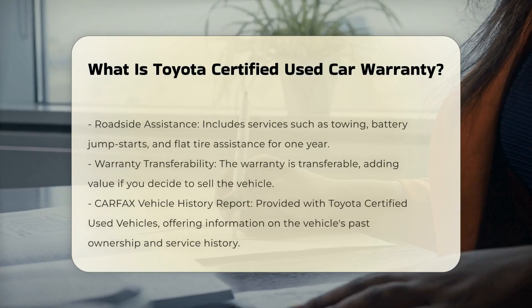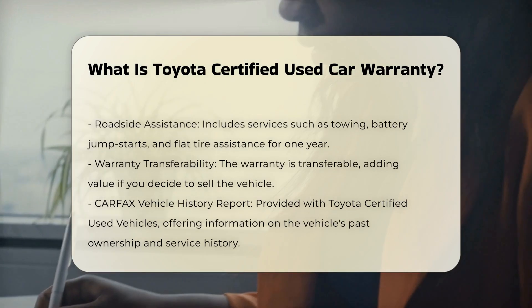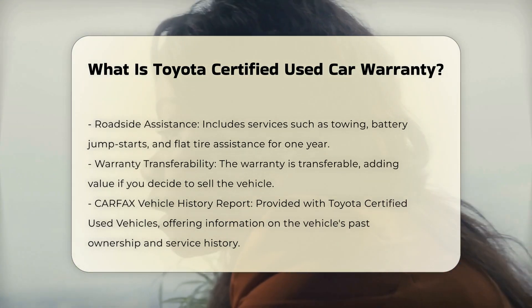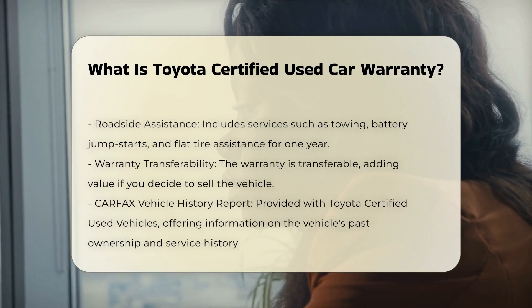The warranty includes a 12-month, 12,000-mile limited comprehensive warranty. Additionally, there is a 7-year/100,000-mile limited powertrain warranty. These warranties cover specific components and systems of the vehicle.